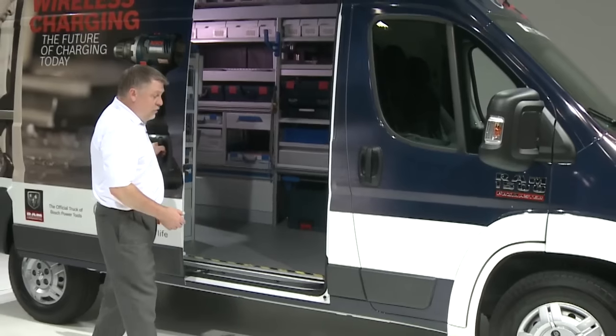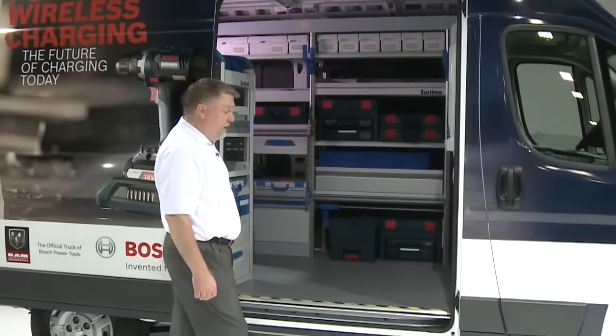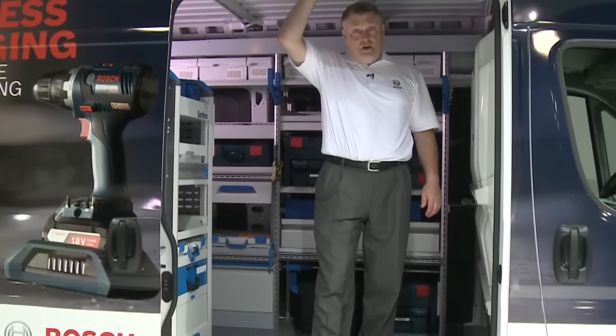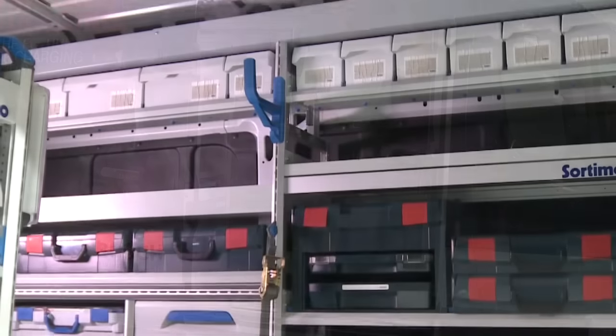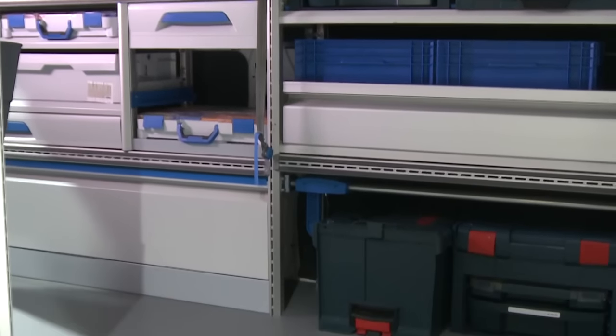Matter of fact, we have best-in-class load floor height of just 21 inches, so it provides for easy step-in at the front or the rear. We have best-in-class standard interior height, partially because of that low floor — our standard height is 65 inches. This is our high roof van, which will give you 76 inches of interior height inside.